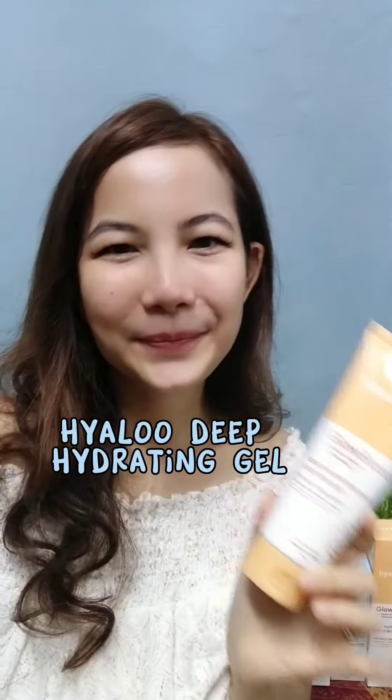My next favorite is this deep hydrating gel for face and body. It provides skin with an instant burst of hydration. It is lightweight and revives skin, leaving you noticeably brighter skin after every use.